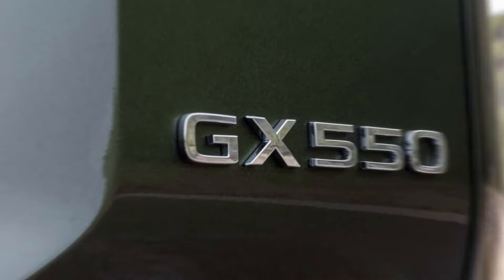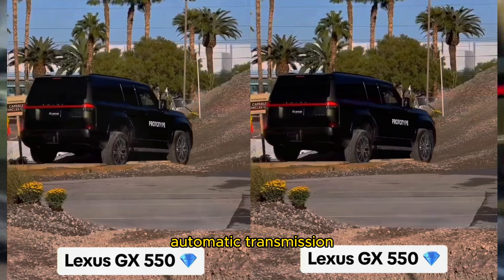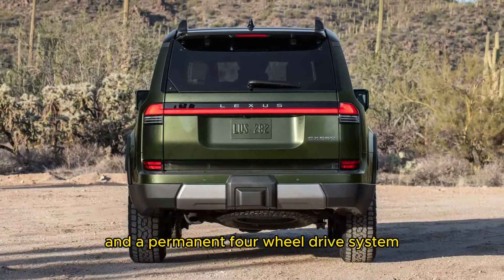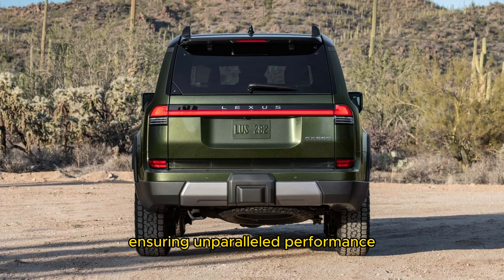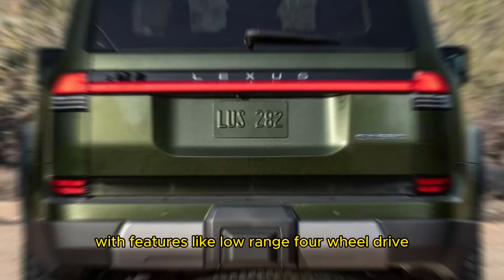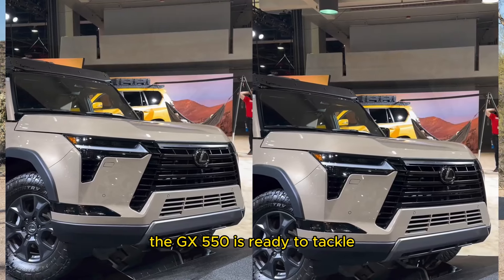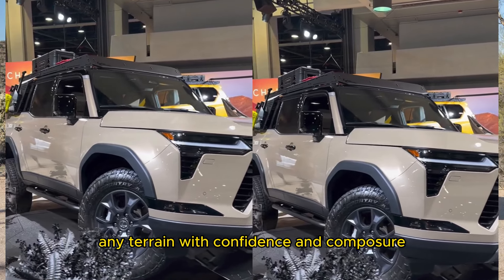Power and performance. Under the hood, the GX550 is propelled by a potent twin-turbocharged 3.4-liter V6 engine, delivering an impressive 349 horsepower and 479 pound-feet of torque. This formidable powertrain is paired with a 10-speed automatic transmission and a permanent four-wheel drive system, ensuring unparalleled performance both on and off the beaten path, with features like low-range four-wheel drive and a locking center differential. The GX550 is ready to tackle any terrain with confidence and composure.